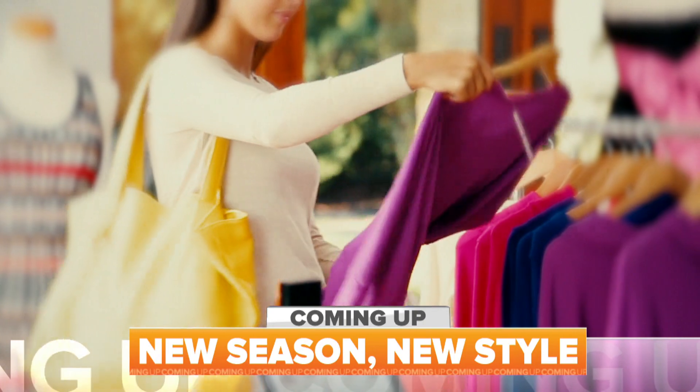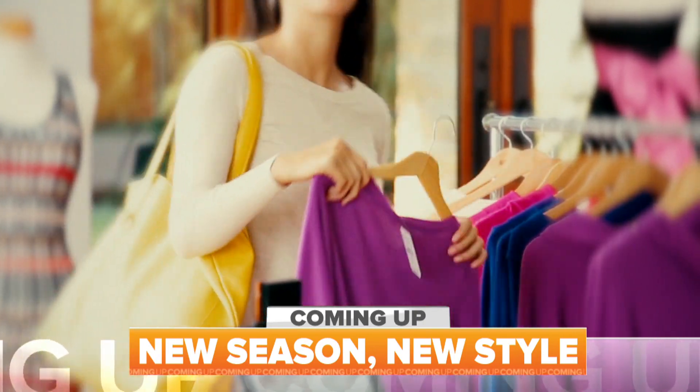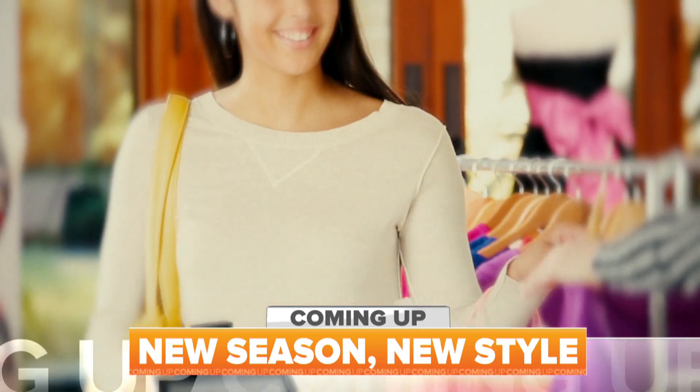Still to come: new season, new style. From your home to your wardrobe to your wallet, we'll take a look at the best ways to spring into spring.